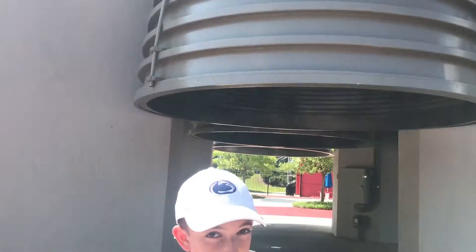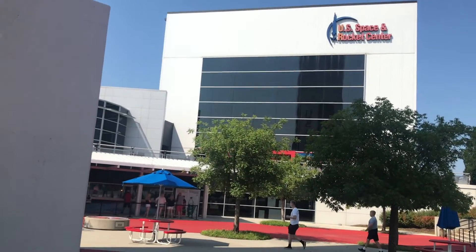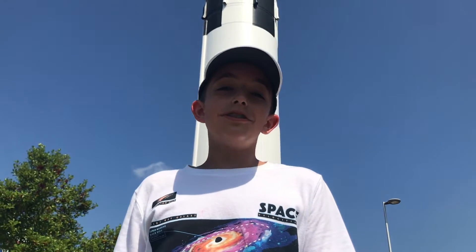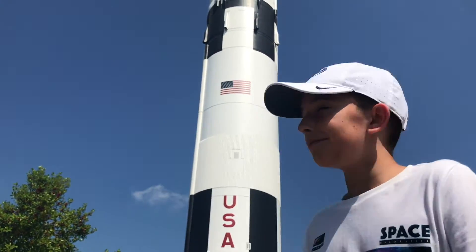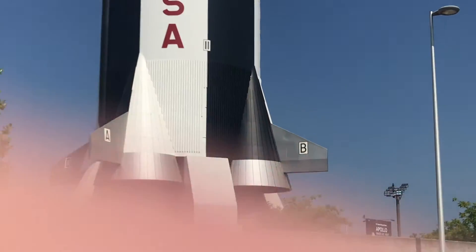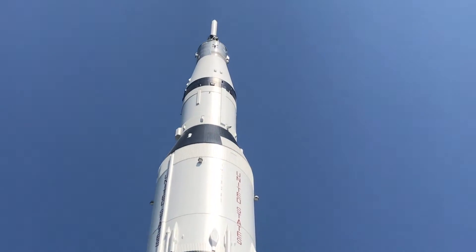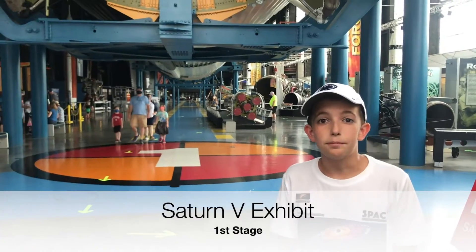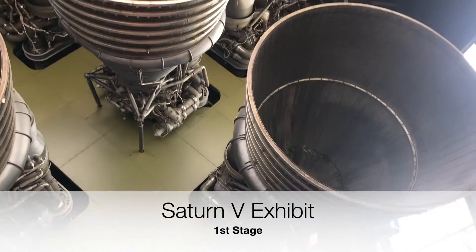And this rocket took us to the Moon. Now in a moment, I will take you inside the museum and I will show you more about the Saturn V rocket. Now I'd just like to show you a better view of the Saturn V rocket I was just standing under. You can see it right here, and if you look all the way up, you can get a full picture of how large this rocket was. I'm now inside, and as you can see behind me, there's a Saturn V first stage.